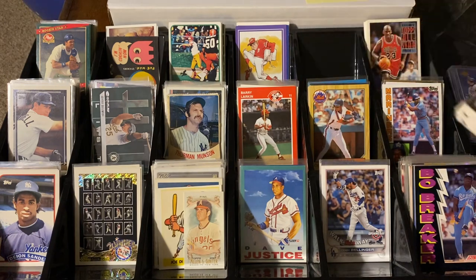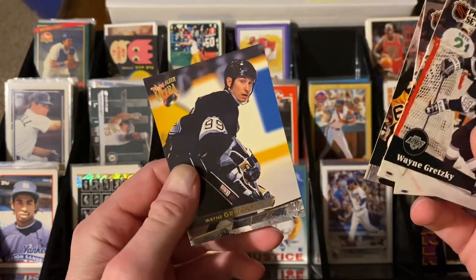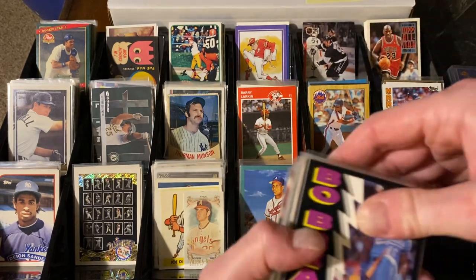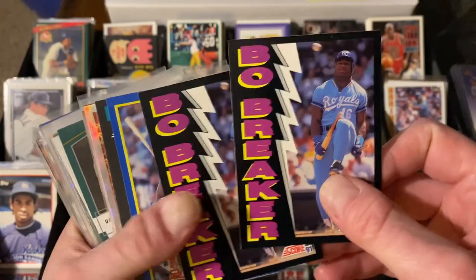Not much hockey because I didn't go through the hockey - I stuck to baseball - but there were a couple hockey cards mixed in. A couple Wayne Gretzky in Pro Set along with Mario Lemieux and Wayne Gretzky in the Ultra. You see Gretzky for a dime, you pick it up. How about these for a dime? The Bo Jackson Bow Breaker cards - those are awesome. I love that.